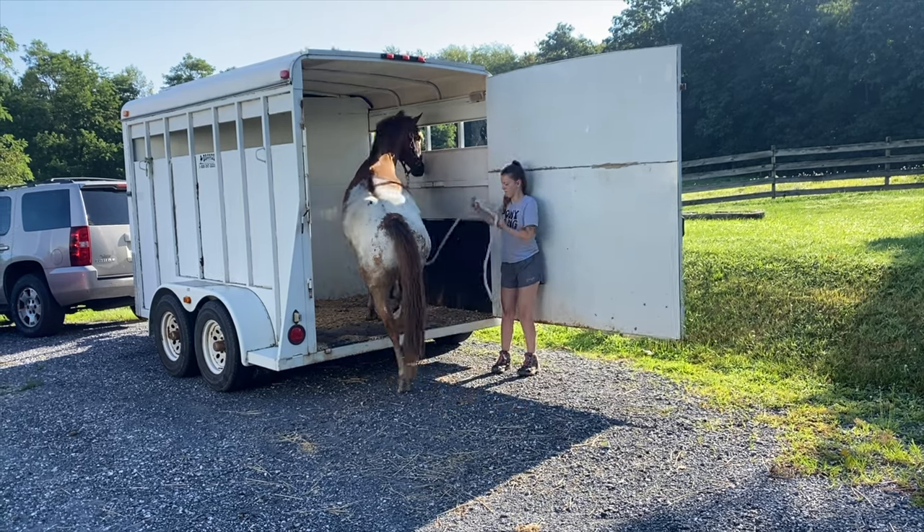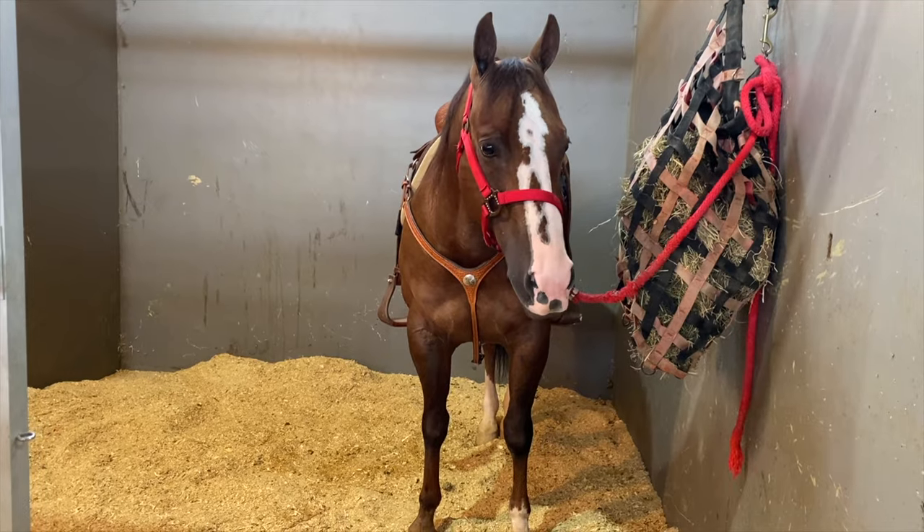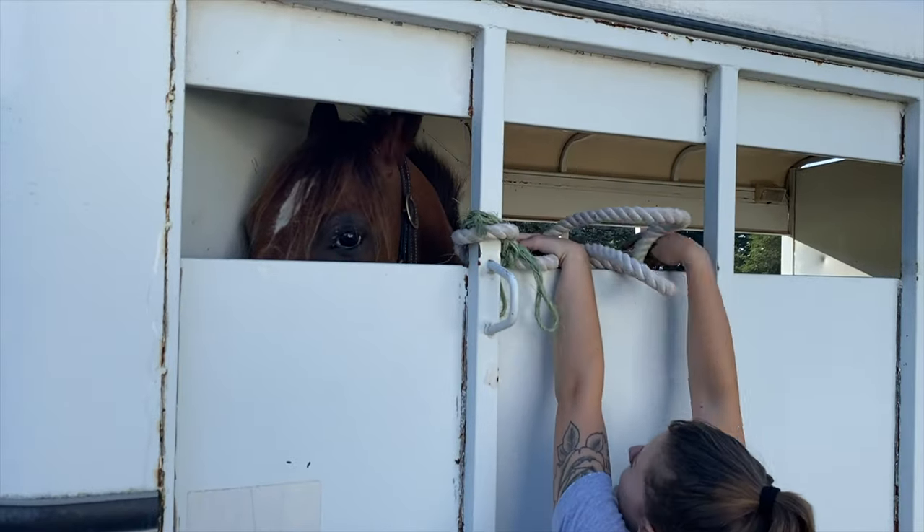The next thing you want to do is make sure you have access to a trailer when you go to the auction. Bring that transportation with you if you are planning to purchase a horse. Even if you're not exactly sure if you're going to get a horse, bring the horse trailer or find a friend to come with you and bring theirs. It can be very stressful if you've bid on and won a horse and then have to figure out how to get that horse home. Once you've purchased the horse and it leaves the pen, that horse is now your responsibility. No one is going to help you find a way to get it to your farm. At higher-end auctions, transportation may be available for an extra fee, but at a local auction you need your own trailer there.